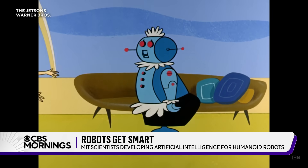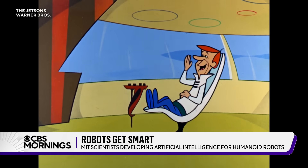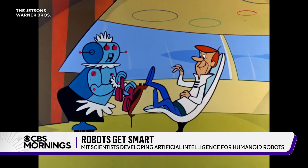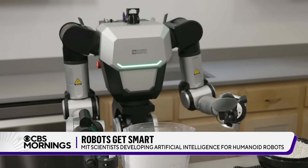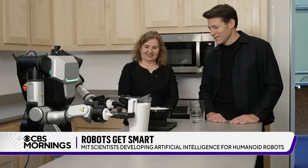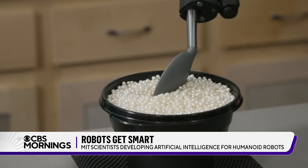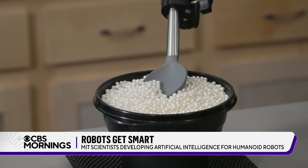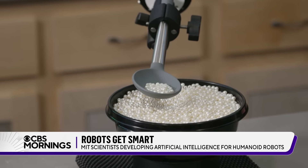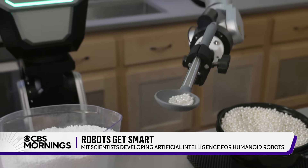So despite how easy science fiction has made it all seem, the science reality of Rosie the Robot is still a lot more like Ruby here. Ruby, can you make some lemonade please? A humanoid robot bought off the shelf and then painstakingly trained to complete what only looks like a simple task.